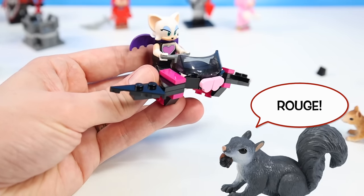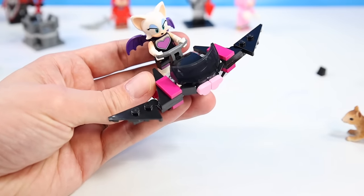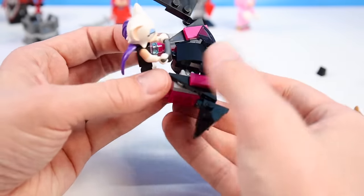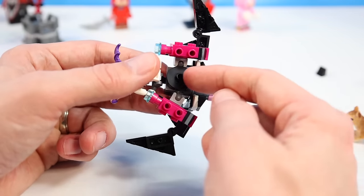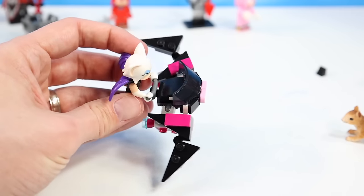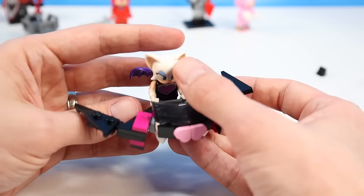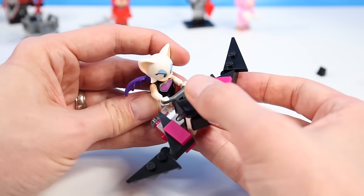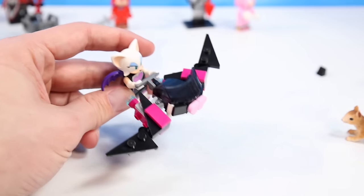And constructed — Rouge's bat flyer. It's kind of similar to her design with some hearts up front, little bat wings that fold in and rotate on ball pivot points, and little thrusters on the base, plus a piece that should lock into the Master Emerald if we can find it. Pretty fun little quick flyer build. Glad she has something included.